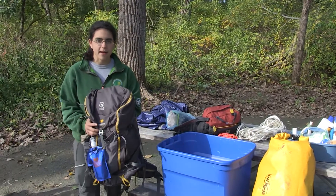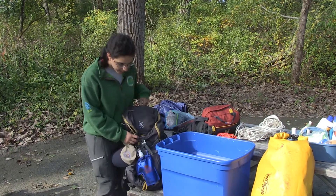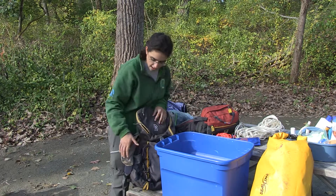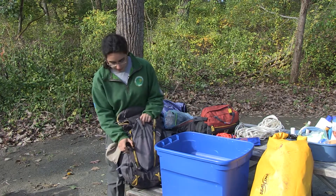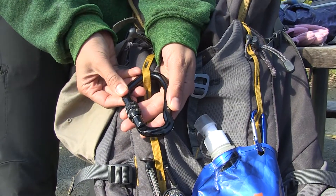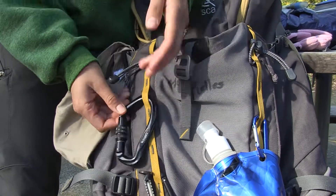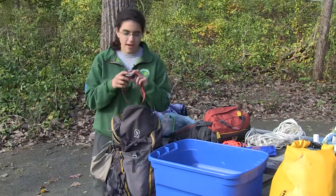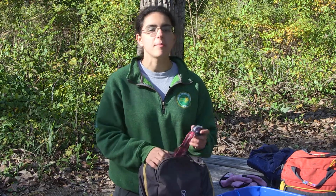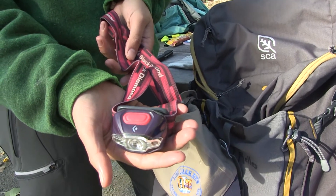I always bring my backpack camping — it's really great for hikes. I have a water bottle on the outside, a sun hat, and carabiners, which you definitely don't need to buy, but are really useful if you want to hang a few extra things from your bag. I have a headlamp just in case I'm out after dark. If you have a regular flashlight, that'll work just fine, but a headlamp is great if you want to be doing something hands-free.